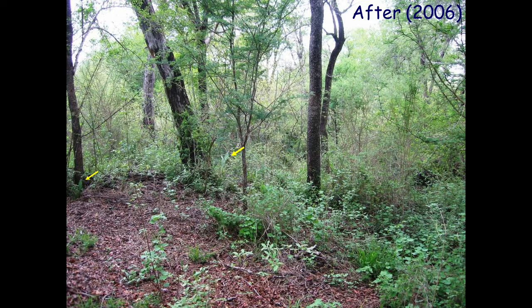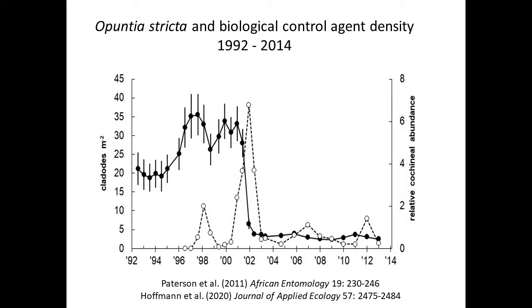It's not just photographs we have to show evidence of success — we've also got some long-term data. It started back in 1992, and the work was done by John Hoffman. In this graph we start in 1992 and go up until 2013, and a recent publication has taken the data all the way up to 2020. In 1992, before the biocontrol agent was released, the density of the cactus in cladodes per meter squared was around 20 to 25 on average. During a wet period starting in 1996, it increased to about 35 to 45 cladodes per meter squared — incredibly dense.